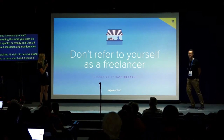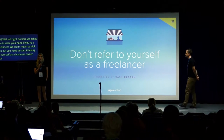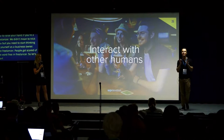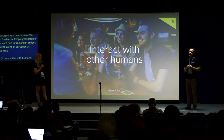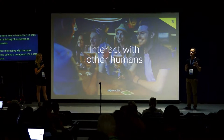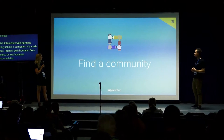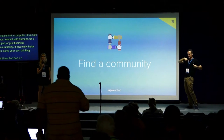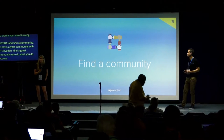You need to start thinking of yourself as a business owner, not a freelancer. Some people get scared off by the word 'free' in freelancer. Interact with other humans — it's very easy to sit behind a computer; interact with others on a project, maybe just an accountability meeting once a week. It really helps you clarify your own thinking. Find a community of people like you who do what you do, and you'll see other people doing stuff you never thought of.